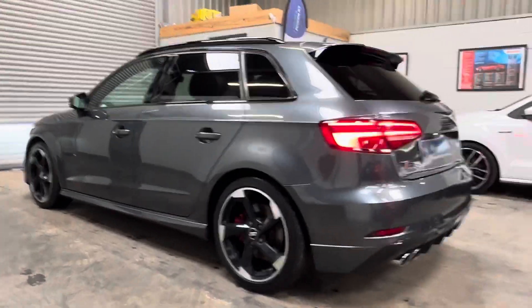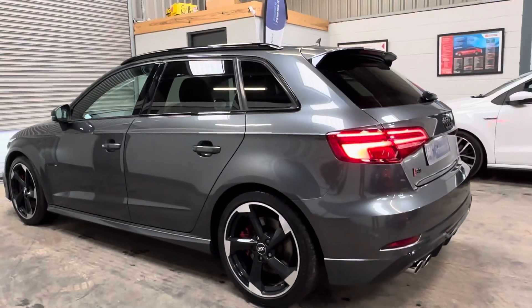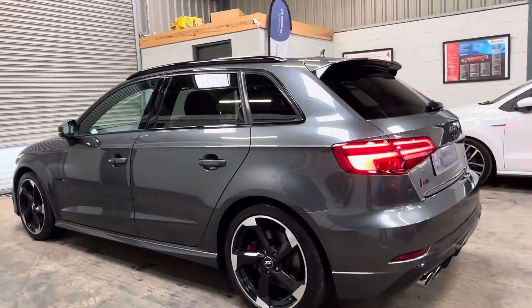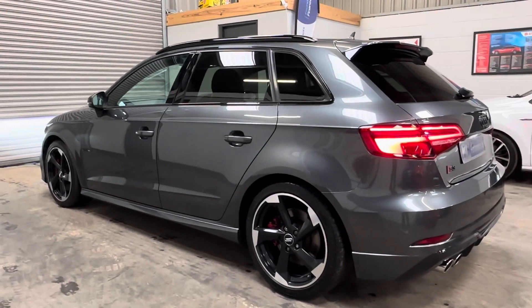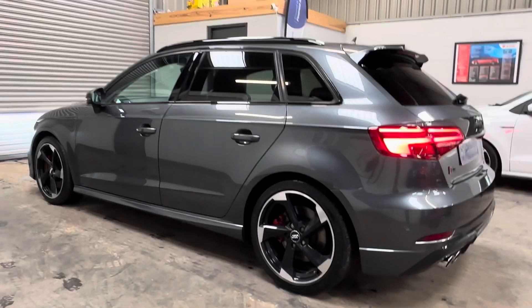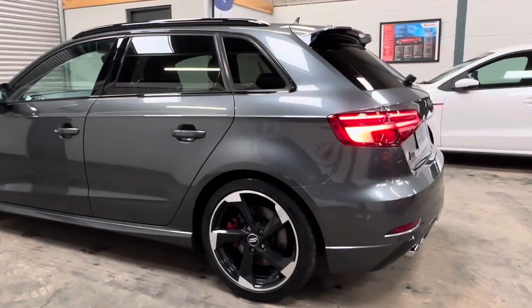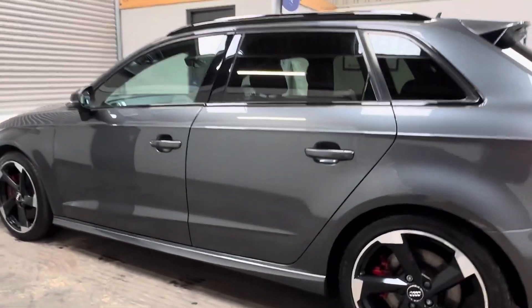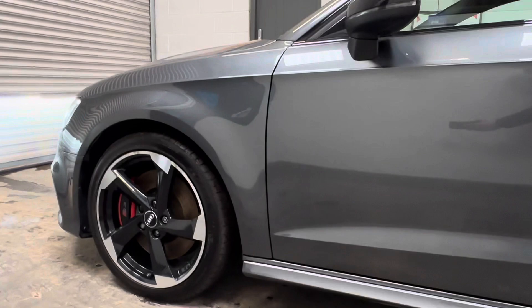An incredibly competent vehicle all round. Great for the family with ISOFIX, but also with real fast-road capabilities. It has the seven-speed S-Tronic dual-clutch gearbox, and being a facelift model has the 310 PS engine, offering a little more brake horsepower and some additional torque.